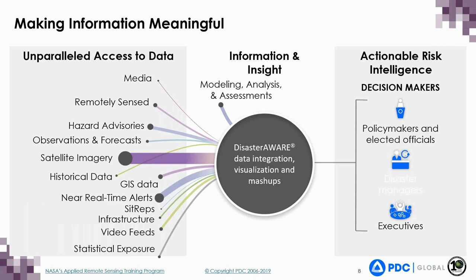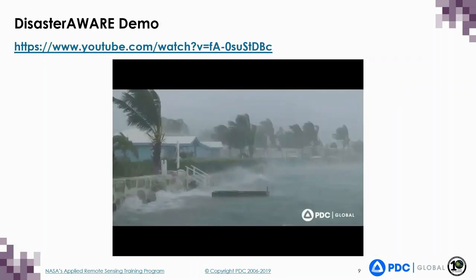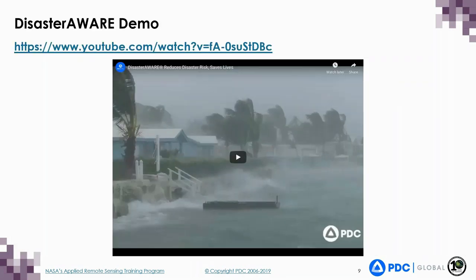With over 1.7 million users, our DisasterAware platform is used by humanitarian assistance and disaster relief practitioners around the world, and offers the largest collection of scientifically verified geospatial data and modeling tools to help assess hazard risk and impacts worldwide. We will now share with you a quick video overview of DisasterAware.